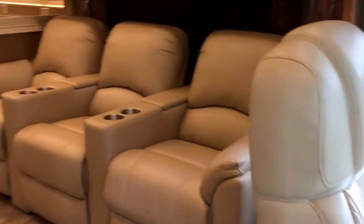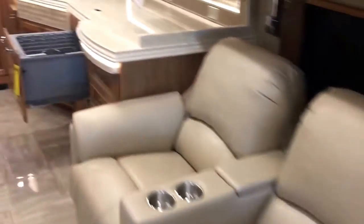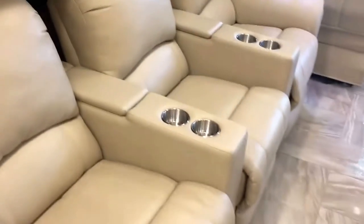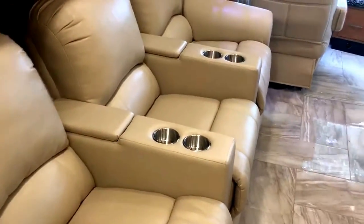There's your theater seating on the driver's side. Basically you don't lose anything, because on the couch you can only sit three people — you can sit three comfortably on this, and you'll each have your own recliners. Again, the other option would be dual recliners with a fireplace.